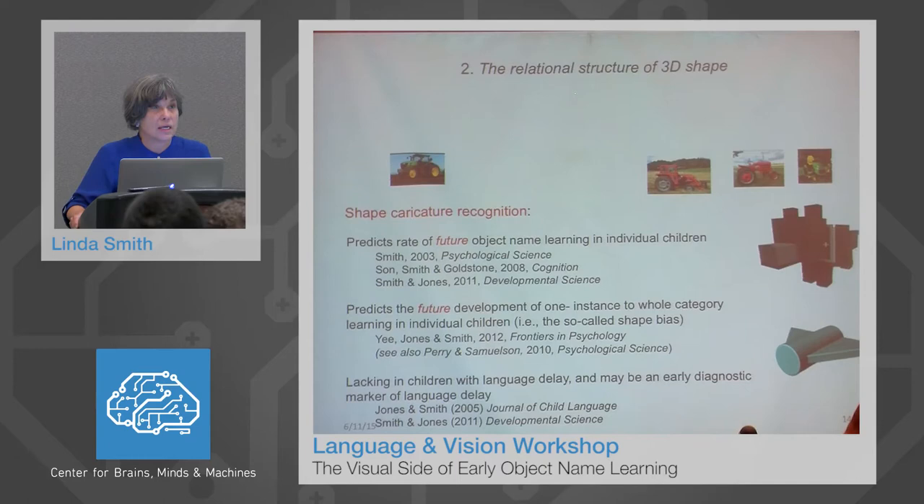We term this ability 'shape caricature recognition,' in part to separate it from Biedermann's object-centered geon approach. There are some similarities in the phenomenon we are studying, but we are quite explicitly not adopting and not endorsing that theoretical perspective and all its underpinnings. Indeed, many of our results contradict the specific tenets of that point of view.